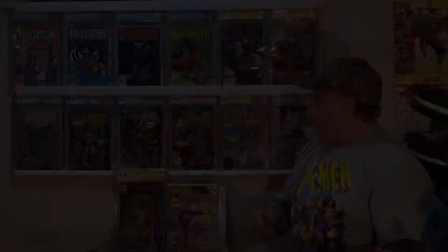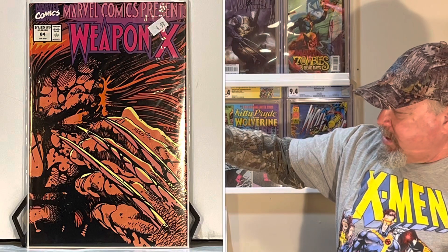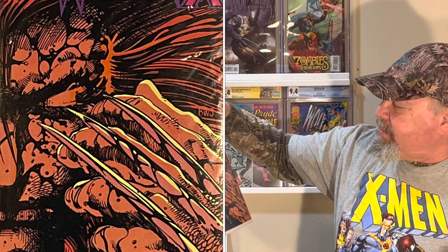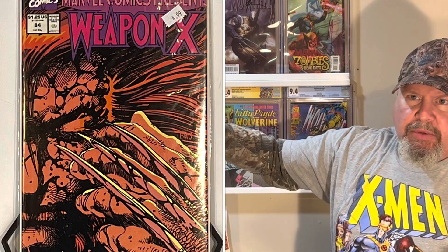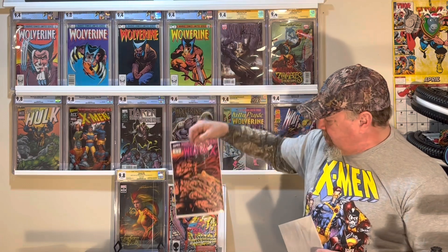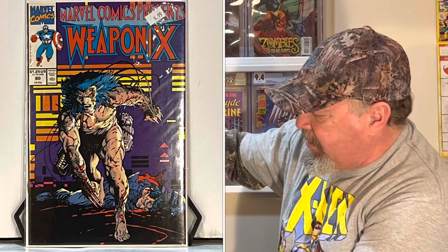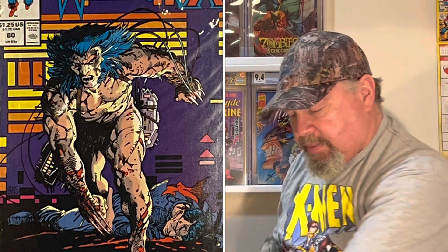I knew I was getting a couple of these — hence the Wolverine Wall. It's Marvel Comics Presents Weapon X Wolverine series with Gary Windsor-Smith, I believe, who did this story. It's just a great story. I have the whole Marvel Comics Presents series — I know I have the original run of Weapon X that I bought off the rack, but I've been buying some extras. This is Marvel Comics Presents Weapon X number 80. It's kind of an anthology series — three or four stories in each one.